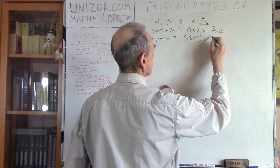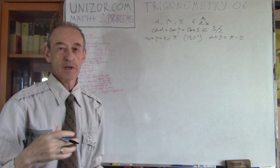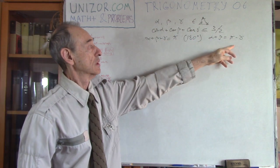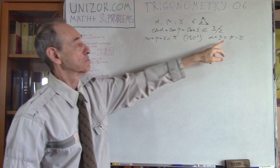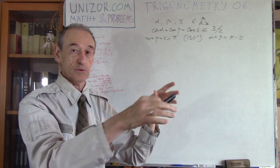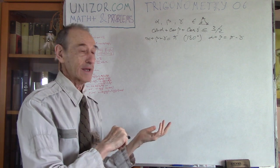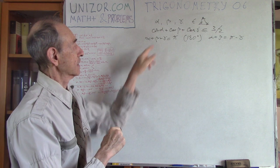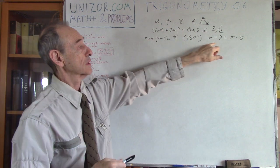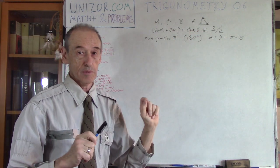One simple thing is that alpha plus beta equals pi minus gamma, which can help reduce the number of variables from three to two. Instead of gamma, put pi minus alpha minus beta, and open the cosine of the sum or difference of angles. I would like to do it slightly differently — express cosine alpha plus cosine beta in terms of alpha plus beta, then replace it with pi minus gamma, leaving only one variable, gamma.